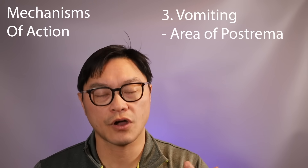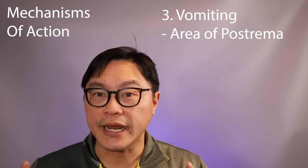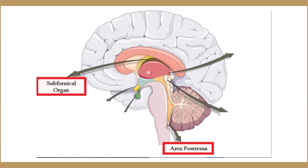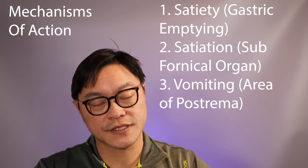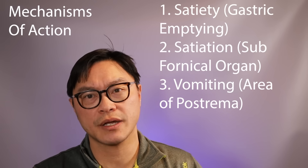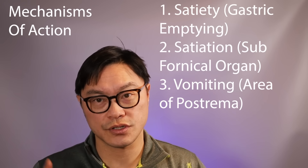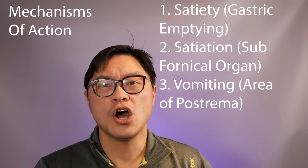The third major effect is vomiting. In the brain there is a region called the area postrema, and it is very dense in GLP-1 receptors. When activated, it makes you vomit. So all three of these effects — delayed gastric emptying causing satiation, increased satiety from direct brain effects, and vomiting — basically cause you to not want to eat.